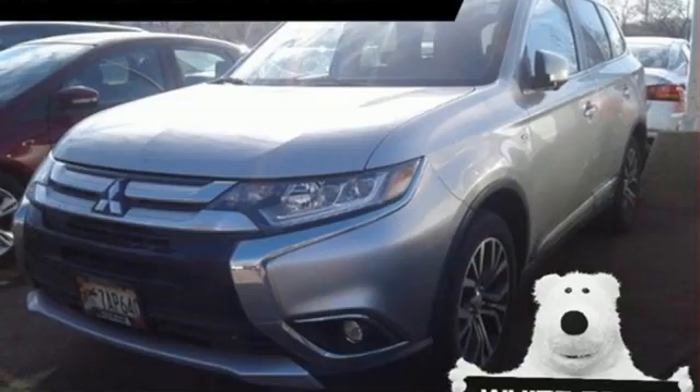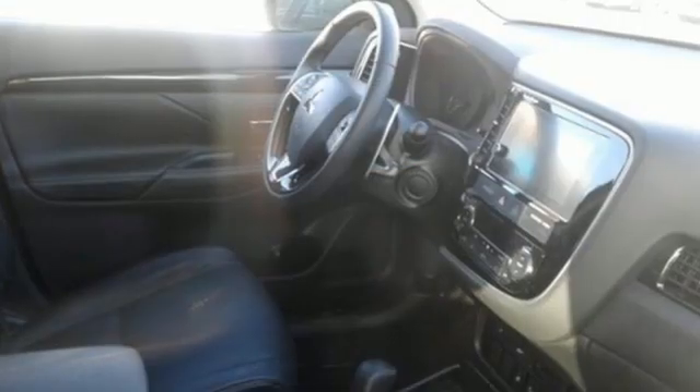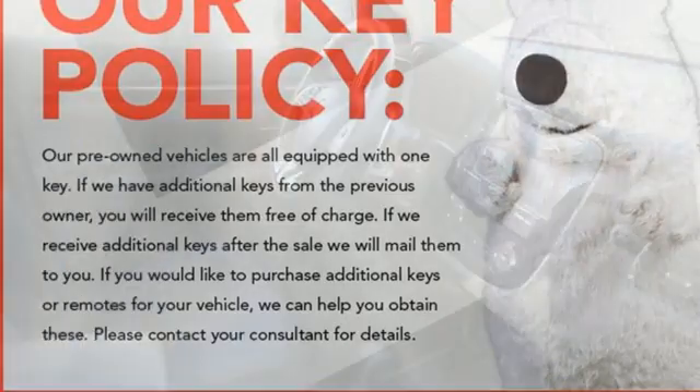Doors and push-button start proximity key, voice activation, express open and close sliding and tilting sunroof, wireless phone connectivity, and streaming audio.